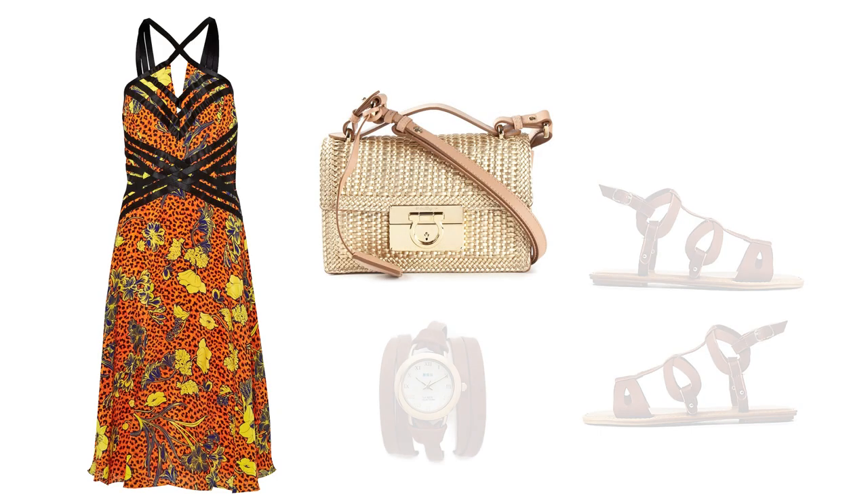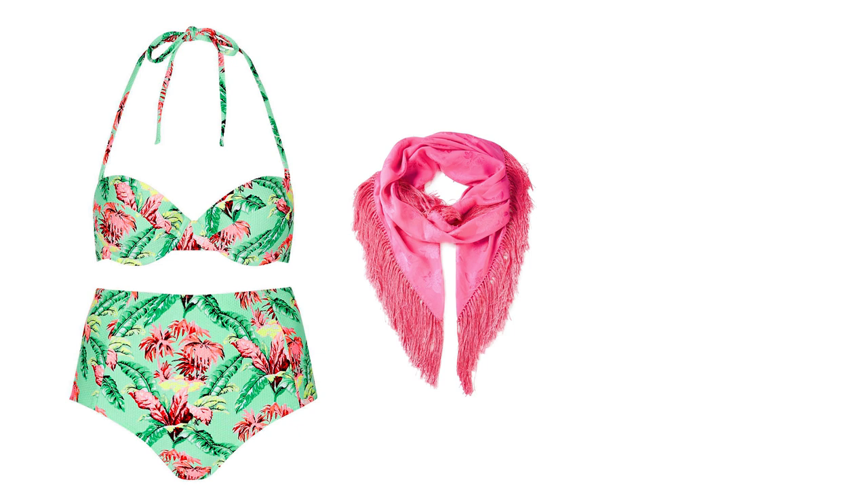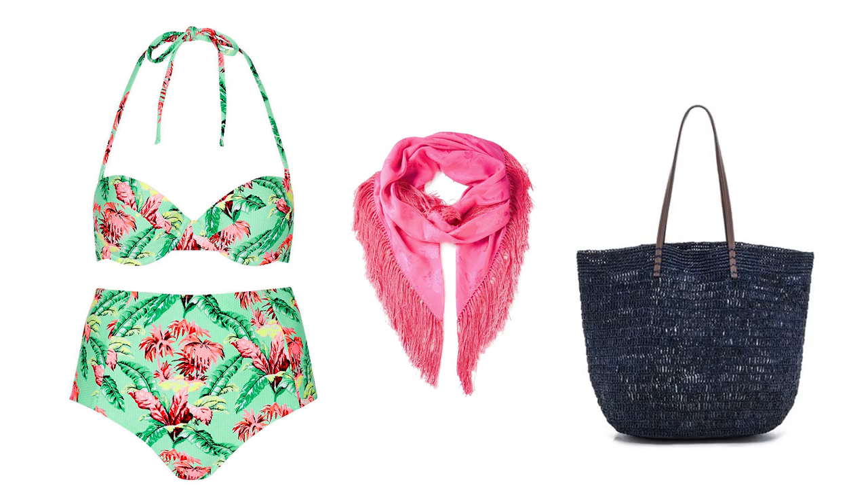For the rehearsal dinner, slip on a bright dress paired with gold and tan extras. Head to the beach in a bright high-waisted bikini using your colourful scarf as a sarong. Stash sunscreen and a book in the woven tote.